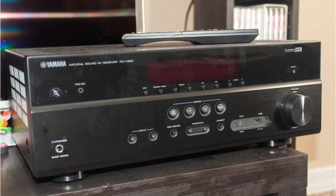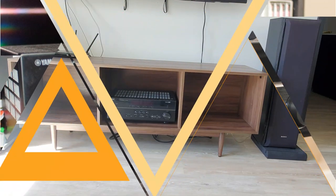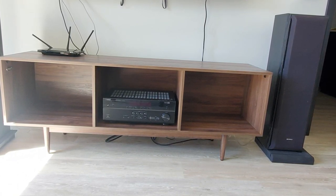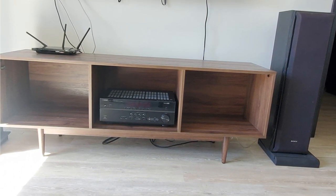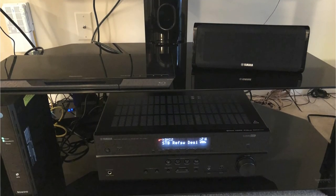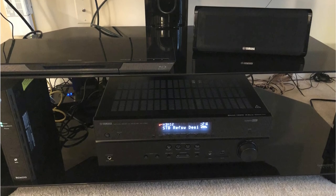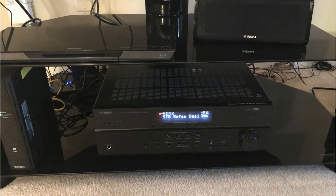Overall, the 385 has more inputs than we've come to anticipate from an entry-level receiver at this price. The 385 showed a lot of oomph for a receiver marketed as an entry-level model. It was able to display its dynamic range in Avengers: Endgame — conversation was concise and clear, and the amp easily navigated the tumultuous finale battle. The 385 produced a ton of bass igniting our subwoofer, and still demonstrated great spatial awareness by saturating the listening area with the sounds of on-screen conflict.